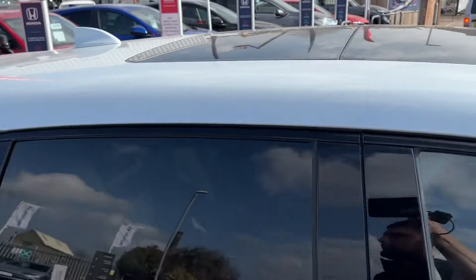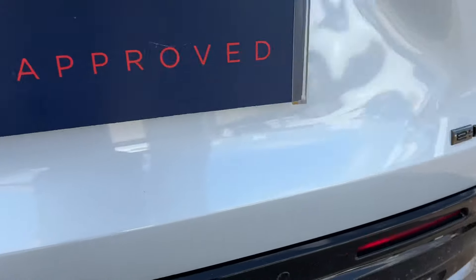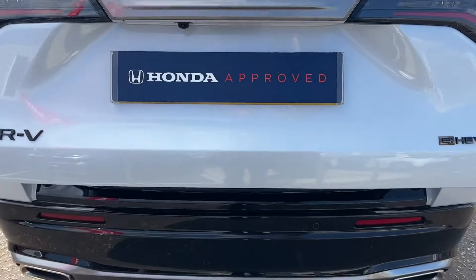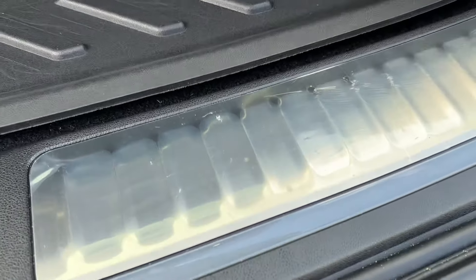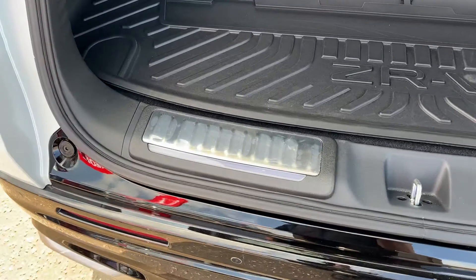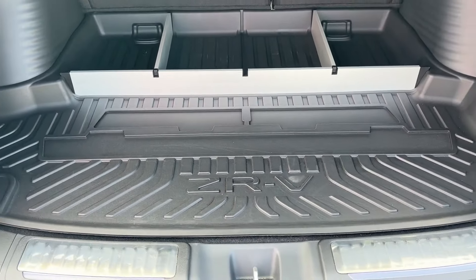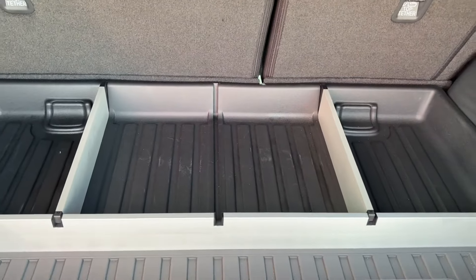It's got the panoramic roof being the Advanced model, and more black emblems dotted around the car just here. It's also got the illumination pack with the extra lights, the protection strips which still have the protective covering on them, and the ZRV rugged load liner with the dividers which can be taken out at your will.